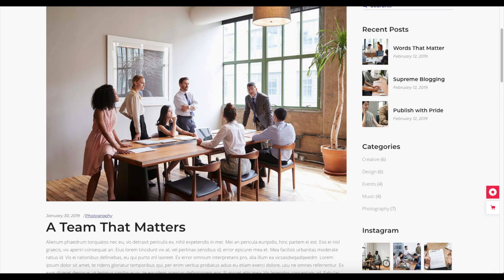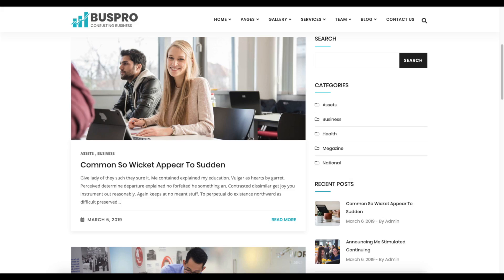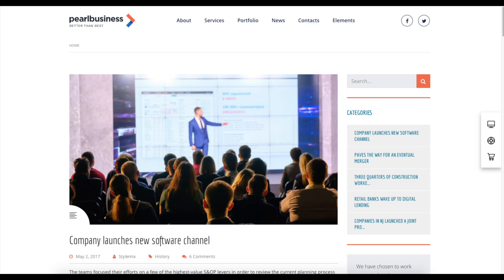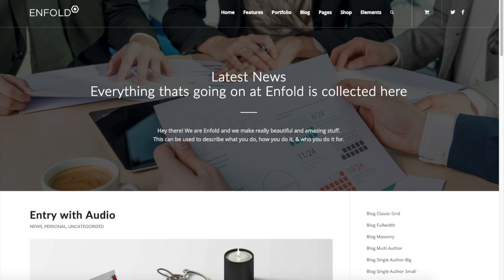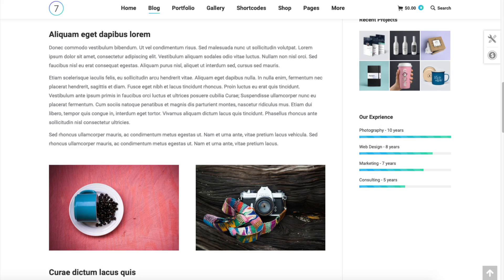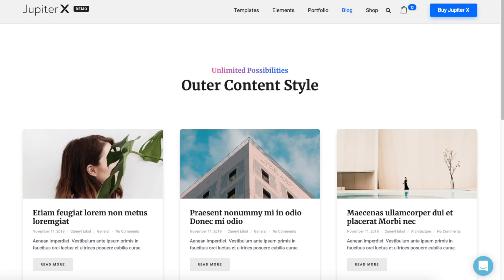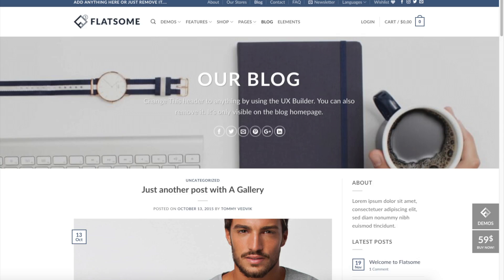Whether you have no experience in blog starting or even if you are a pro, this corporate blogging tutorial video will be perfect for you. This tutorial is extremely easy to follow along with even if you have no experience. By following this tutorial video you will have your corporate blog set up in as little as 10 minutes. I'm going to be providing you with a bunch of helpful resources towards the end of the video, so stay tuned.